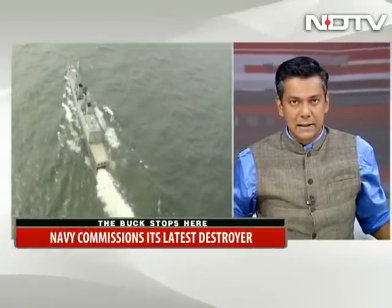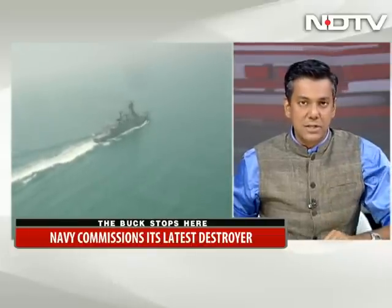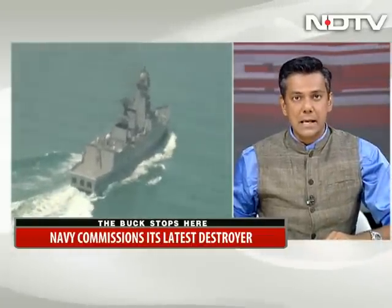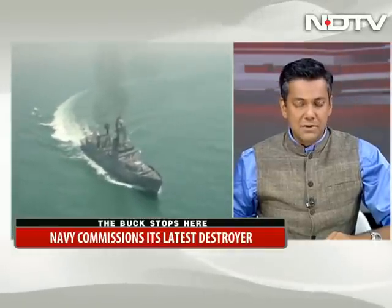She's thought to be the most powerful destroyer built in India. And tomorrow when the destroyer Kochi becomes INS Kochi, when she's commissioned into the Indian Navy, she'll bring with it a set of capabilities unmatched in the waters of the Indian Ocean. I was on board the Kochi and have this report.